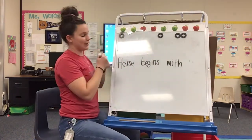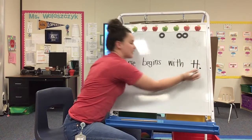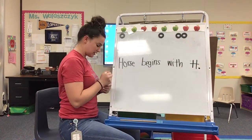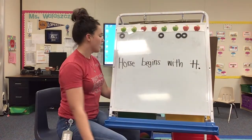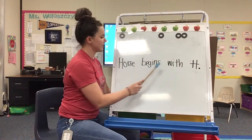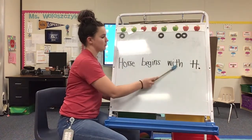I think I have another marker right here. Yes, you're right. An H. And I put a period. I put my sentence, right? All right, let's go ahead and read the sentence. Ready? Follow along with your magic finger. Horse begins with H. Your turn. Horse begins with H. Good job.